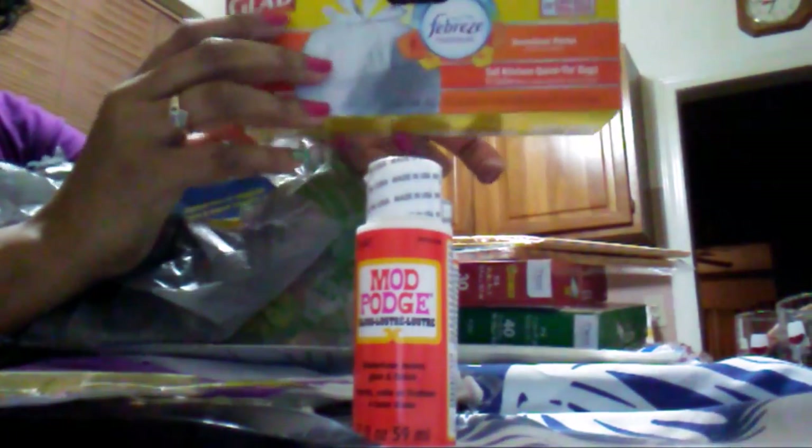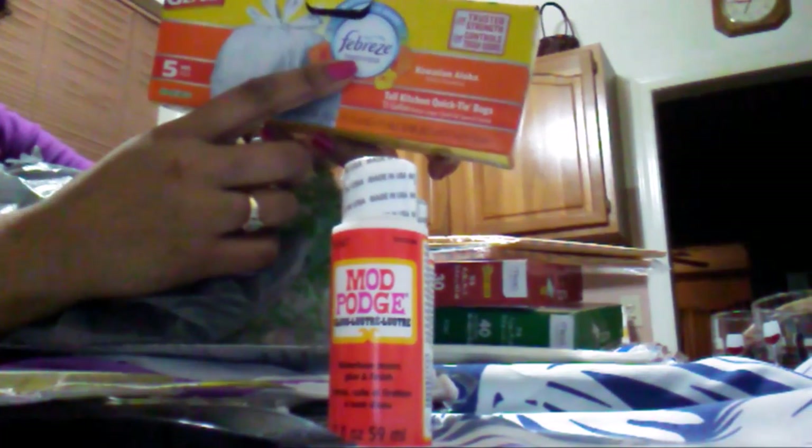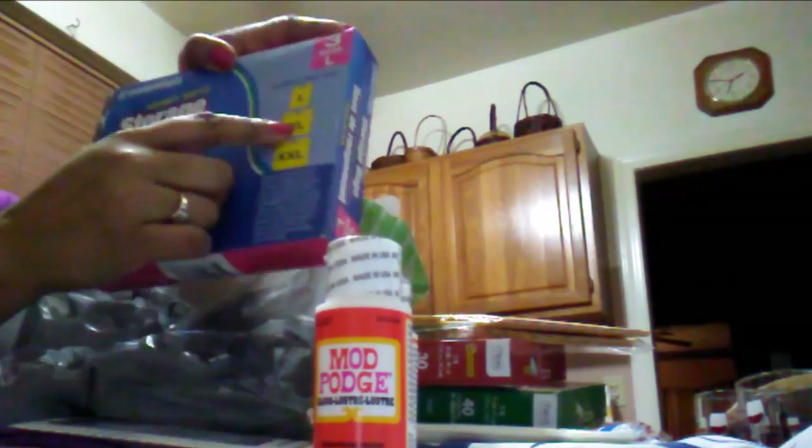I started using these Glad trash bags. These are 13-gallon with the Febreze Hawaiian Aloha scent, which I like because it's not too overpowering. These are storage bags and as you can see they come in large, extra large, and double XL.